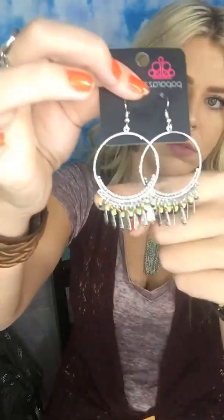These are really cute — yellow and black, really big silver hoops, but also these pretty tassels too.